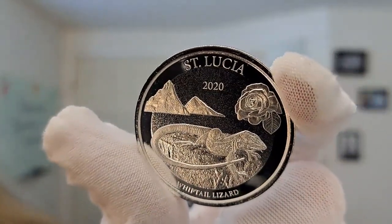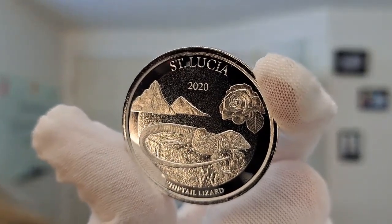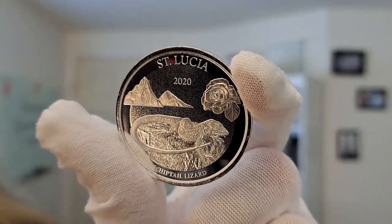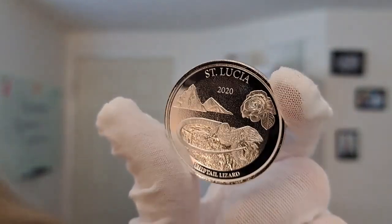The reverse here displays the Whiptail Lizard on a rock above the sea. Behind are two volcanic peaks rising from the ocean on the left, and the national flower, the St. Lucia Rose, on the right. Very beautiful piece.